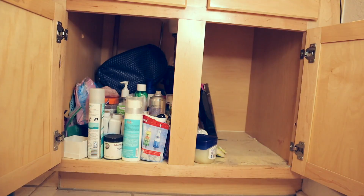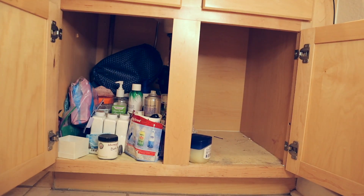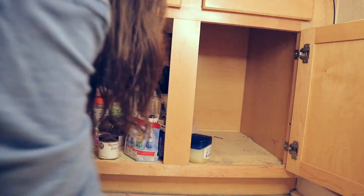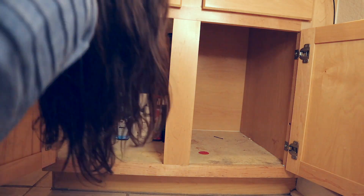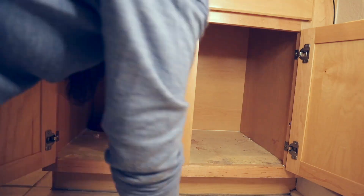Alright, first thing you want to do: take everything out. That's the first step in my ten-step program for a clean bathroom. So I got everything out that I wanted to get out.